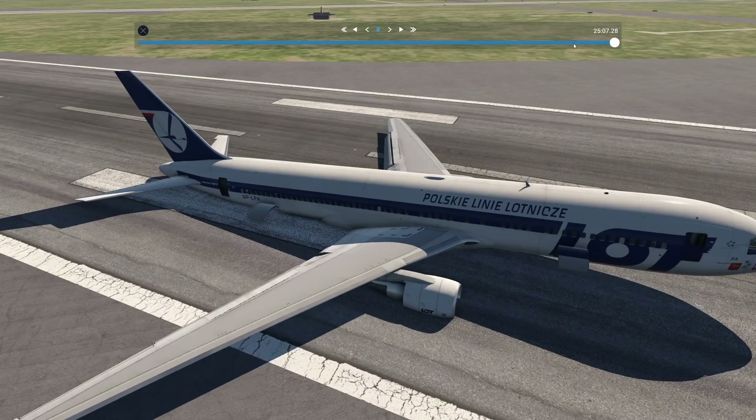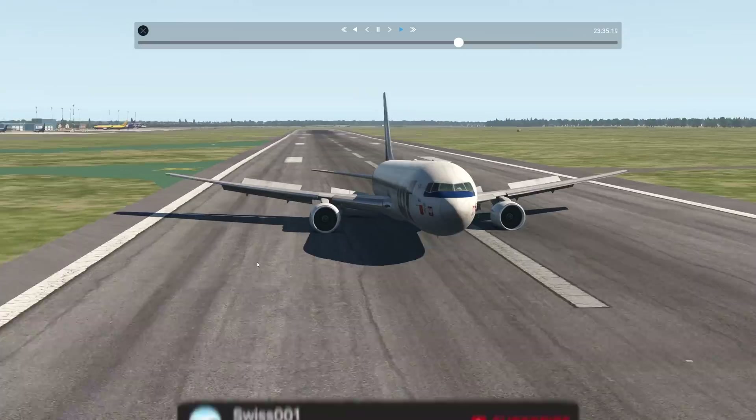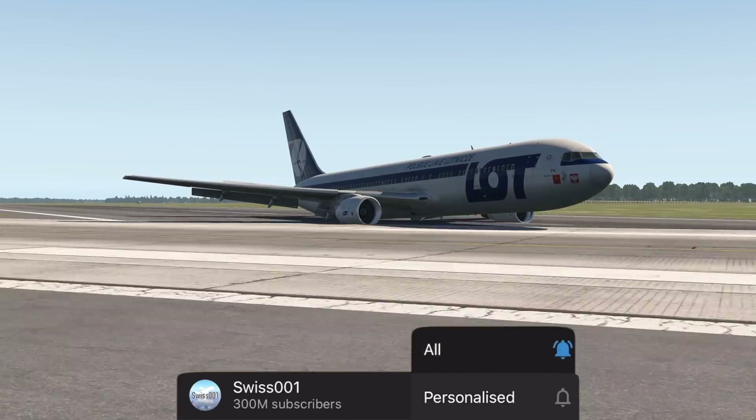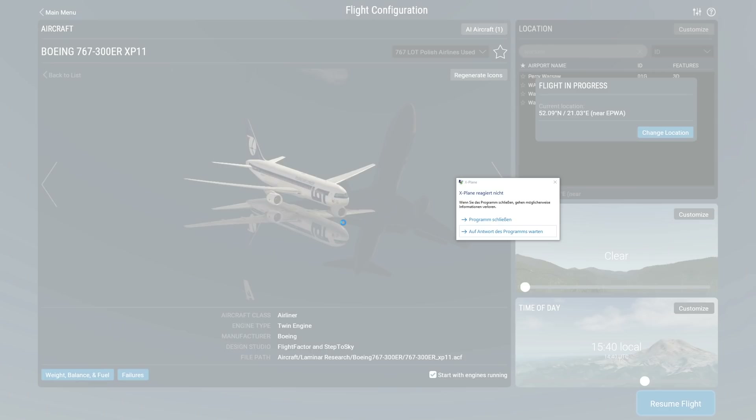Now let's watch that landing again. That was actually not too bad — we successfully landed without any type of problem. We did kind of have a three-point touchdown. The simulator has crashed now, so I think it's time to say thank you for watching today's video. I'll see you tomorrow, as always. Good night.